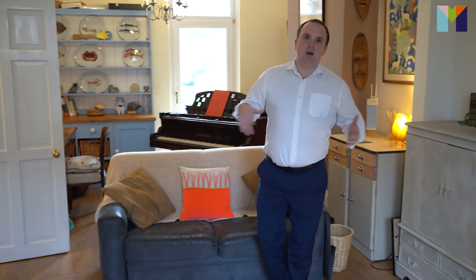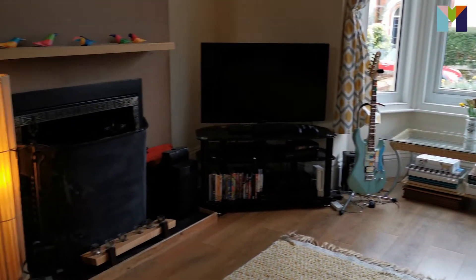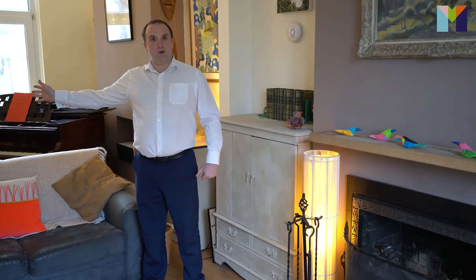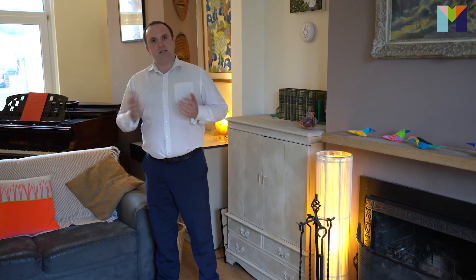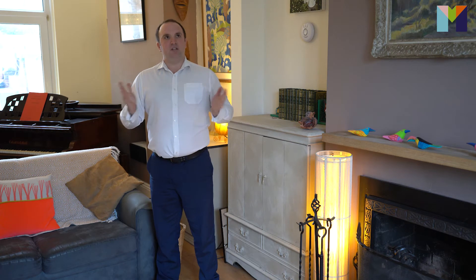Coming into this amazing and spacious room, you can just imagine yourself sitting here with your family with the lovely burning fire on, all toasty and snug. Behind, there's plenty of space for a dining table — the current owners use it as a music area. Just behind me, there's also a door that leads to the garden, a fantastic garden space perfect for barbecues. And you've got this amazing bay window and plenty of features throughout the property.